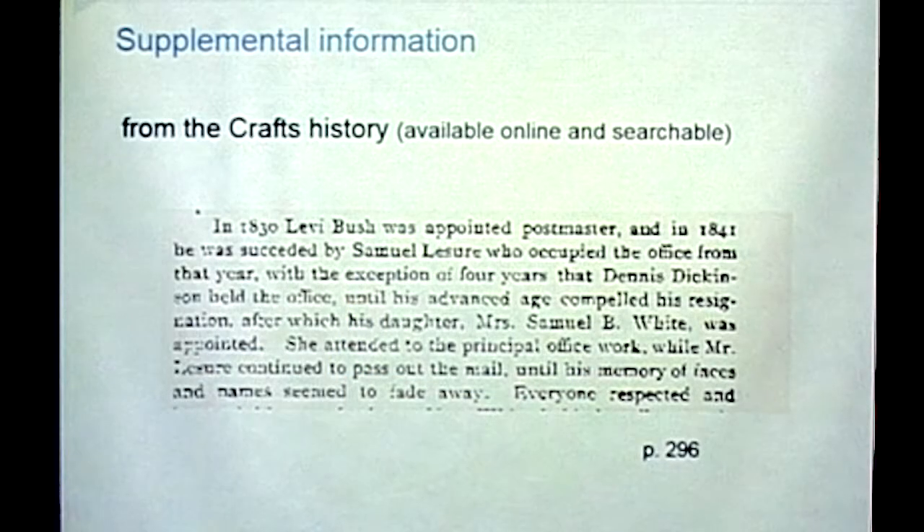In another passage, it turned out that Mr. Leisure was a postmaster, and until his advanced age compelled his resignation his daughter took over, but he still kept handing out the mail until his memory of faces and names seemed to fade away. That's not the sort of detail you're going to get in the inventory form, but it helps you get a really good perspective on this person and what the house was like.